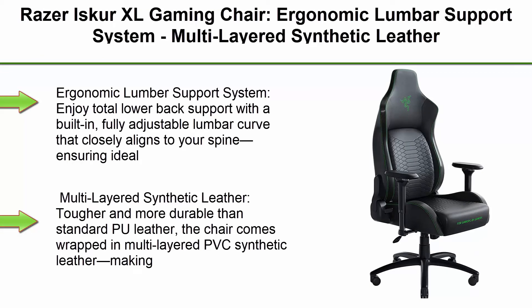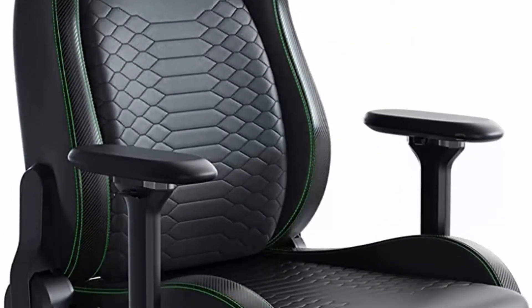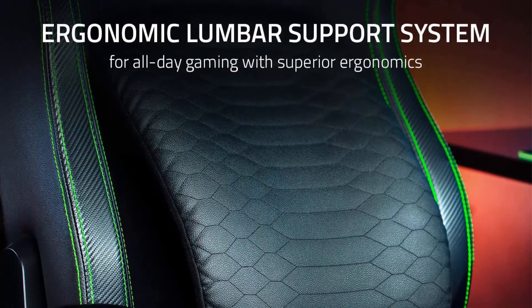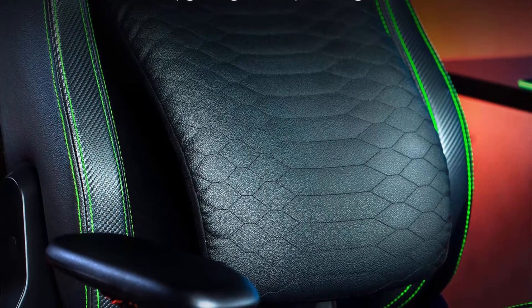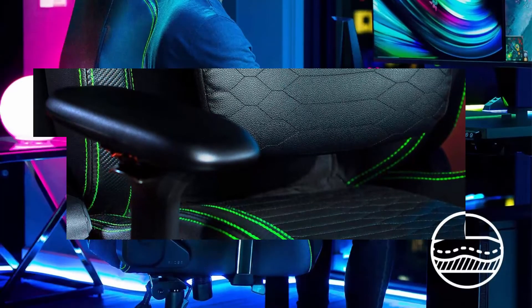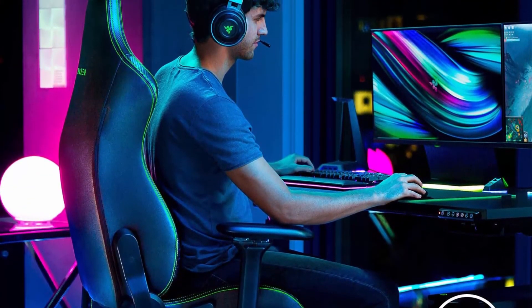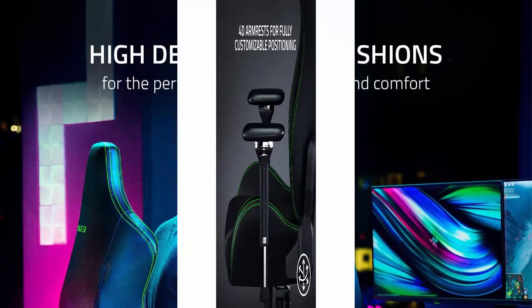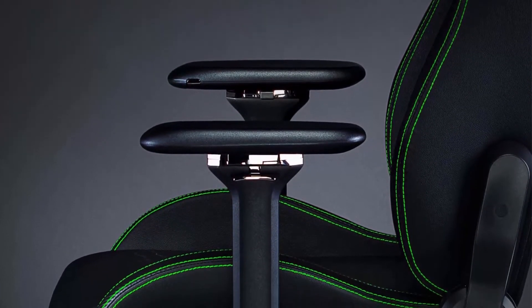Top 4: Razer Iskur XL Gaming Chair. Ergonomic Lumbar Support System, Multi-layered Synthetic Leather Foam Cushions, Engineered to Carry, Memory Foam Head Cushion, Black Green. Enjoy total lower back support with a built-in, fully adjustable lumbar curve that closely aligns to your spine, ensuring ideal posture for maximum comfort in gaming marathons. Multi-layered synthetic leather is tougher and more durable than standard PU leather. The chair comes wrapped in multi-layered PVC synthetic leather, making it better suited to withstand the wear and tear from hours of daily use. High density foam cushions — denser, durable cushions have a plush feel and offer better contouring, allowing your weight to apply just enough pressure to support your unique body.